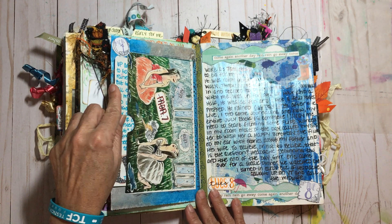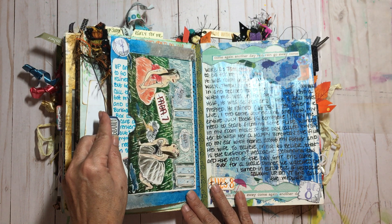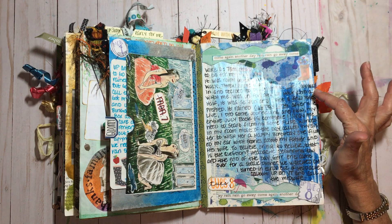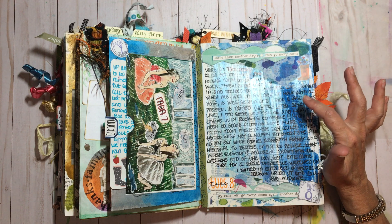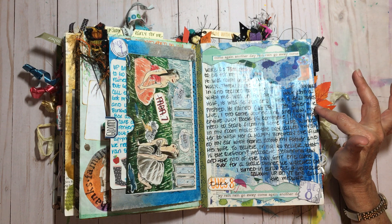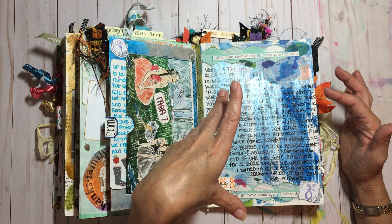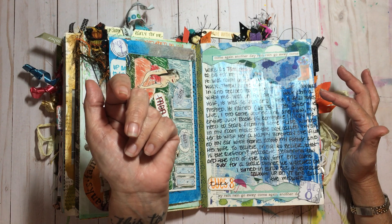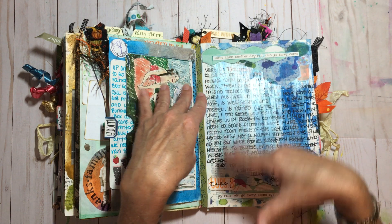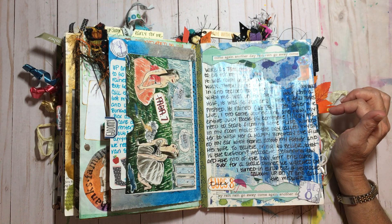I woke at 7 a.m. on this Tuesday to go for my walk, but it was rainy again so no walk. I put in some laundry and decided to do another live journal-with-me. I was on for over an hour and a half — so fun — and got a few pages prepped. When I go live I get a lot more accomplished. The background here is actually acrylic paint scraped on with a credit card; I love this effect, especially for rainy days.